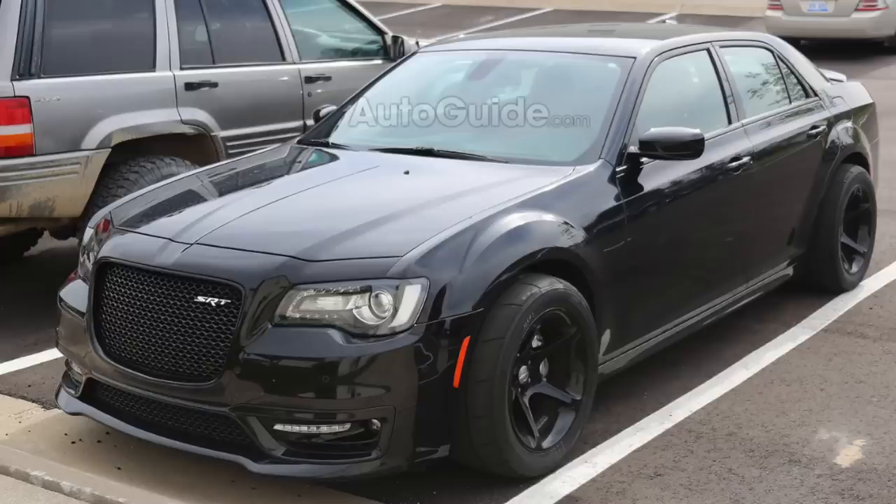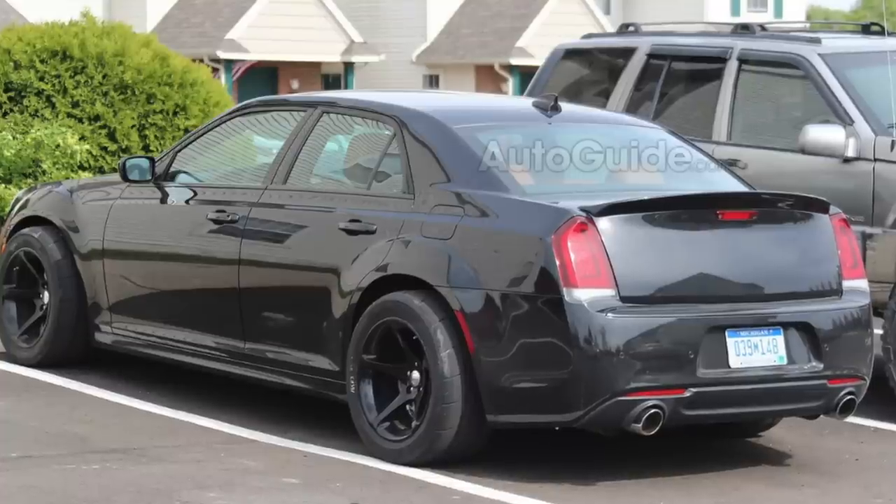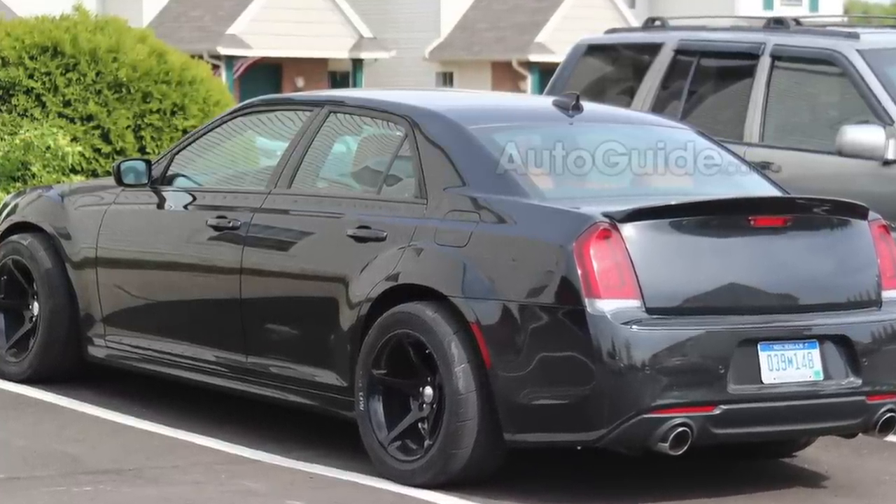Many people have also stated that the fender flares on here look to be bigger, even in comparison to what the foreign market Chrysler 300 looks like. But if you put them side by side, they really do look much the same. This picture may very well just be throwing people off, as it is a black exterior with a more aggressive look than what we receive here in the US markets.